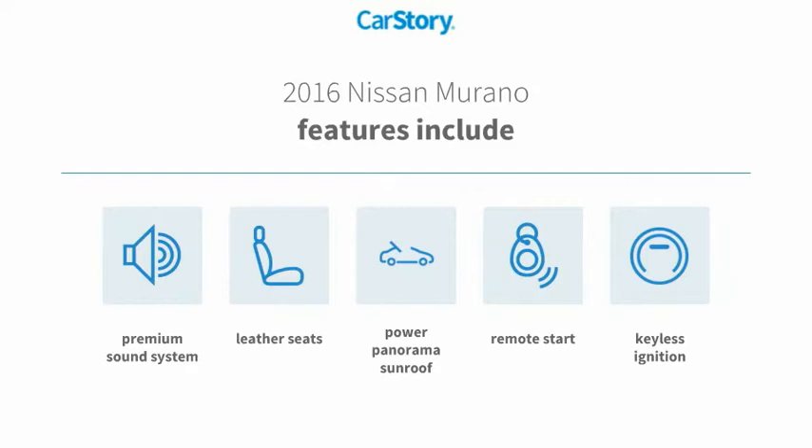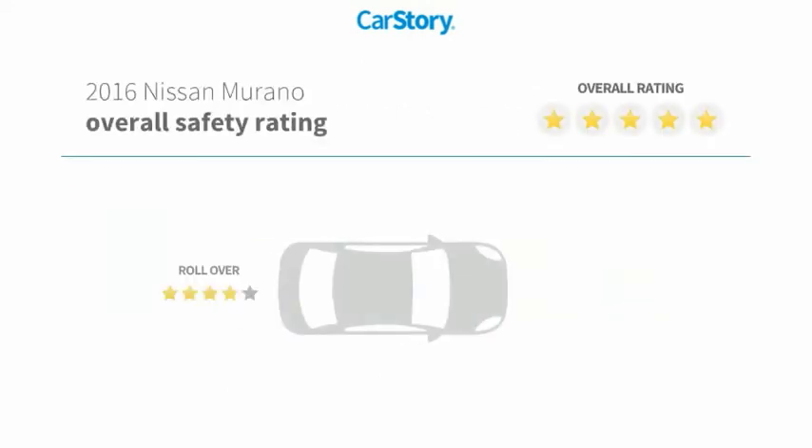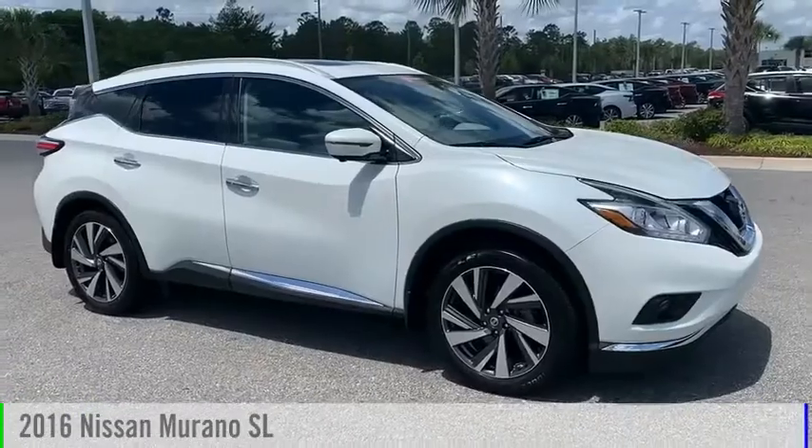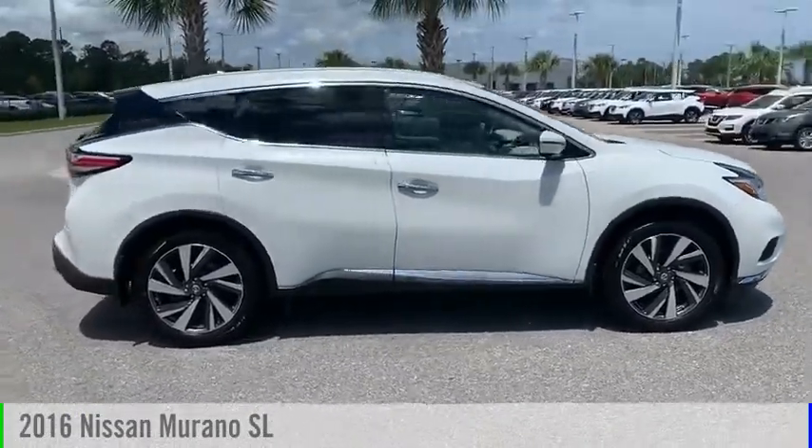Features also include leather seats, power panorama sunroof, and it has been listed as an IIHS top safety pick with these ratings. Come test drive the 2016 Murano.